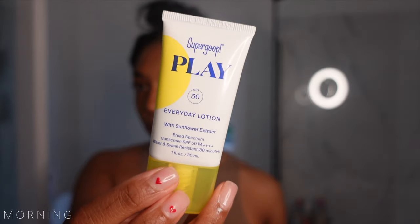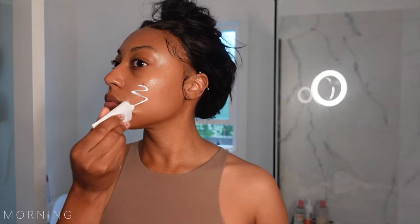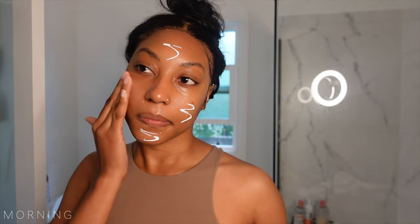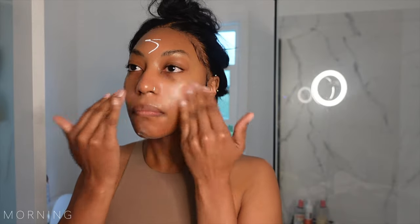The last step is sunscreen, which I just started embracing as the final step in my morning skincare routine, and Supergoop's range of sunscreens have become my new favorite. Their daily lotion sunscreen is a game changer, providing reliable protection with a lightweight feel. I am a brown skin girl, so if I'm using it, you know there is no white cast. Fresh, clean, and protected — I am going to go ahead and start my day.